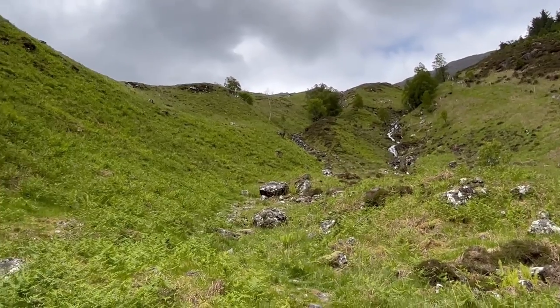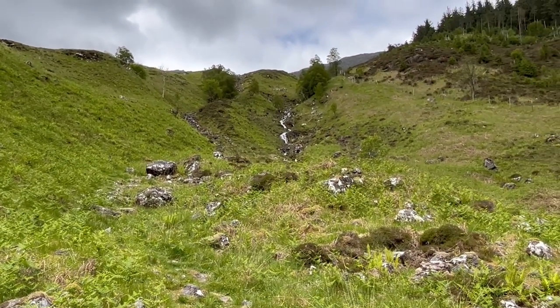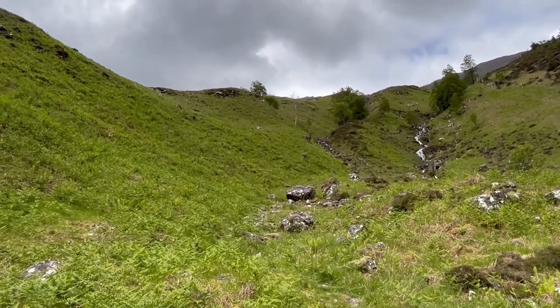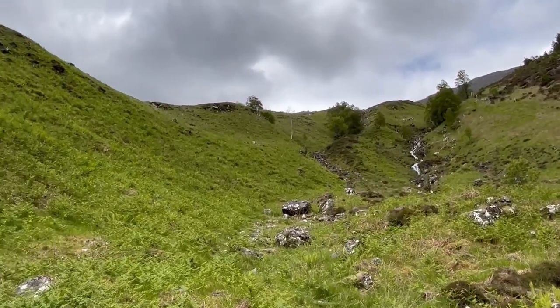I'm walking freely here — nobody's shooting at me with musket balls. But that must have been a terrifying prospect for the government troops, looking at entrenched positions up on that slope. I'm just going to go up there.